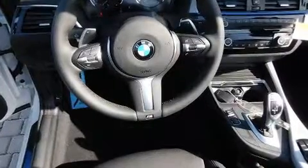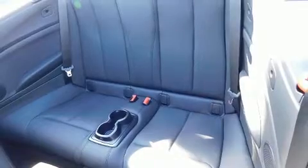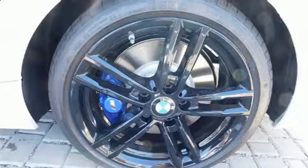BMW prioritized handling and performance with features such as a tachometer, a built-in garage door transmitter, automatic dimming door mirrors, heated seats, a power convertible roof, and much more.